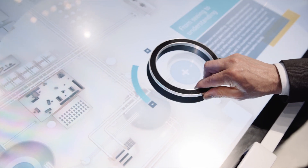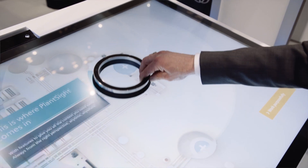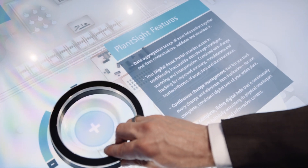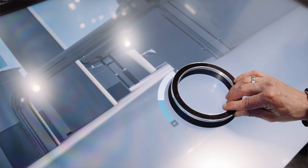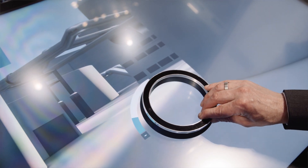Here, PlantSight comes in. PlantSight has been developed in particular for the process industry and consolidates all information in data, be it static or dynamic. You can consolidate, contextualize, validate and even visualize your data and information with PlantSight. The raw data is then transferred to a complete digital twin.